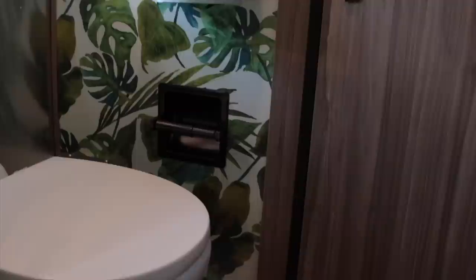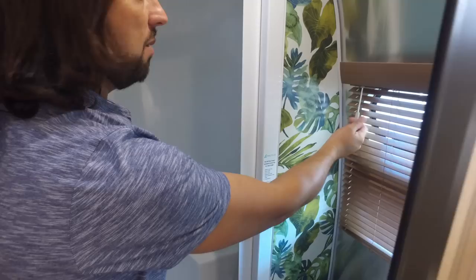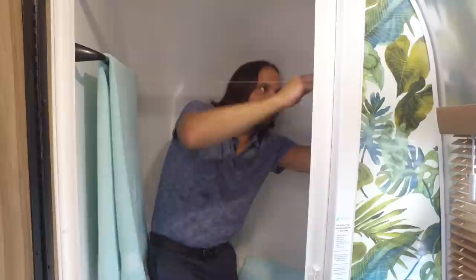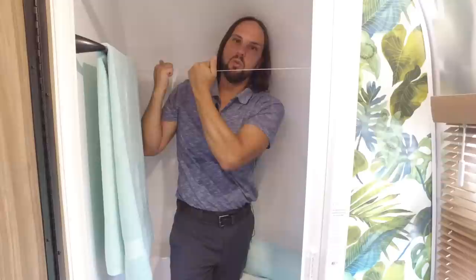Inside the bathroom we have a porcelain toilet with the regular foot pedal for filling the bowl and flushing. There's unique wallpaper design specifically for the Tommy Bahama edition, and the same wooden blinds from the galley area with two porthole windows. The shower is a two-piece fiberglass shower — a bottom piece and a top that overlaps so you don't get water rolling over. There's even a clothesline inside that you can pull across and lock in place for drying a bathing suit or light items.